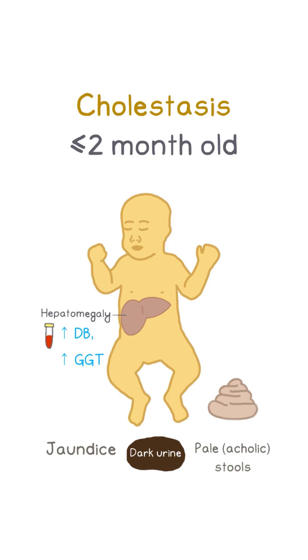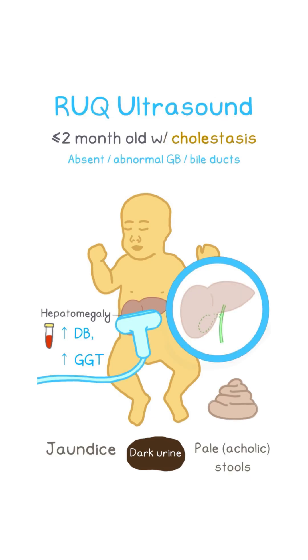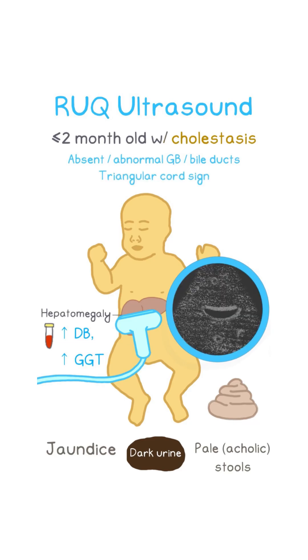What's next? We do a right upper quadrant ultrasound, which can show an absent or abnormal gallbladder or bile ducts. Look for the triangular cord sign, which are fibrous remnants seen above the porta hepatis. These findings raise concern for biliary atresia.